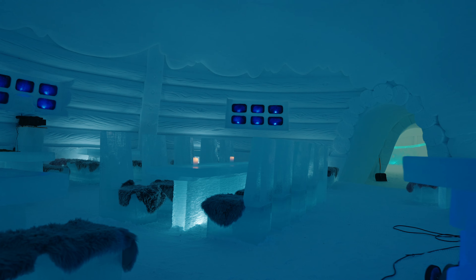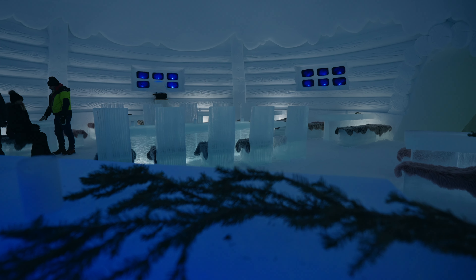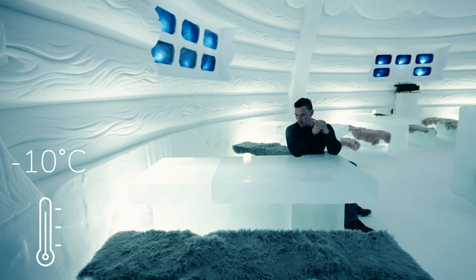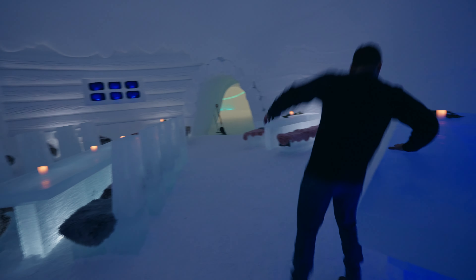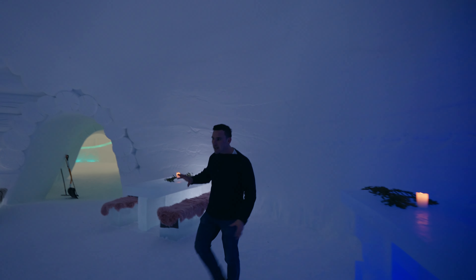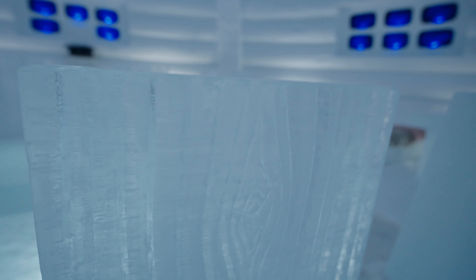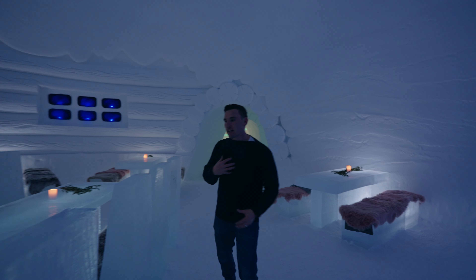They re-sculpt it a little bit different every single year. Following the archway in leads us into the whole restaurant dining area. Look at the table — it's a sheet of ice! A little chilly. Over here they can make you a vodka martini, shaken not stirred. Look at all the details — it looks like wood grain inside the chair. And look at the archway, look at all the lights they put in there — that is insane.